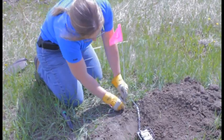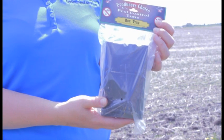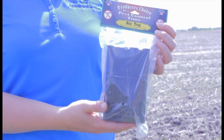You may also want to flag the trap so it can be more easily identified. Traps can be purchased at Rocky View County Administration Building for $10.95.